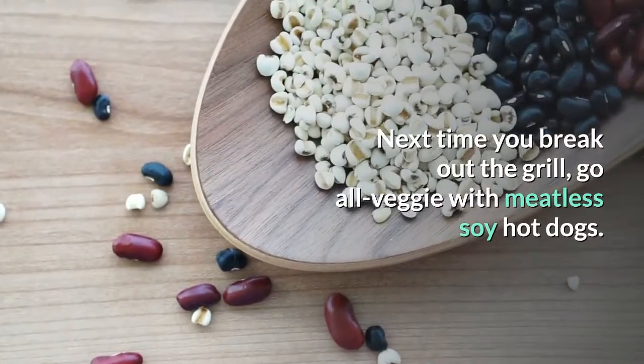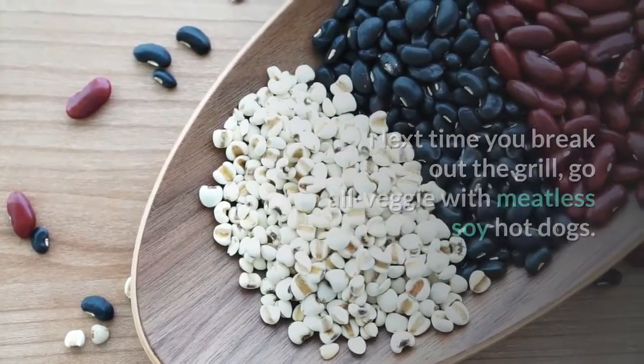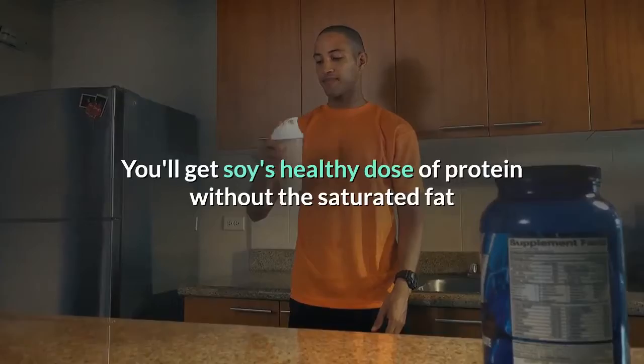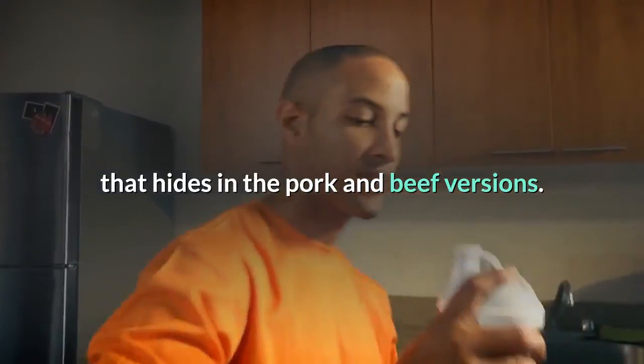1. Soy hot dogs. Next time you break out the grill, go all veggie with meatless soy hot dogs. You'll get soy's healthy dose of protein without the saturated fat that hides in the pork and beef versions.